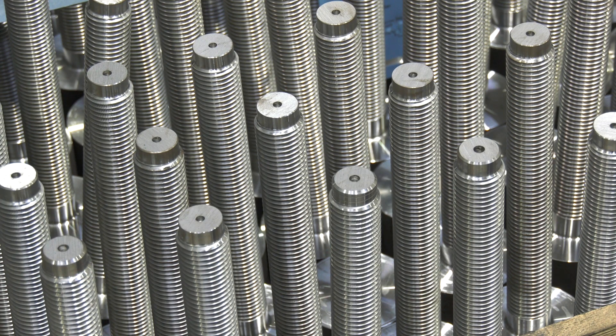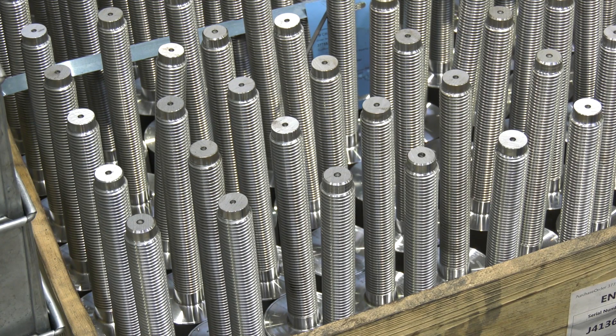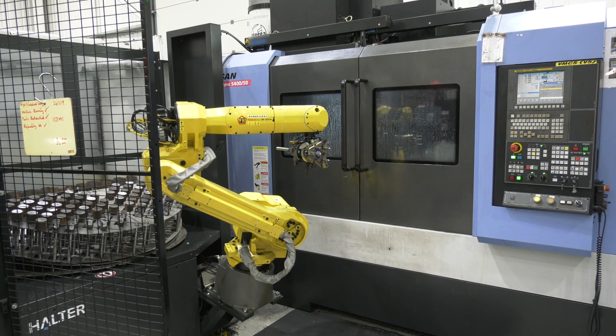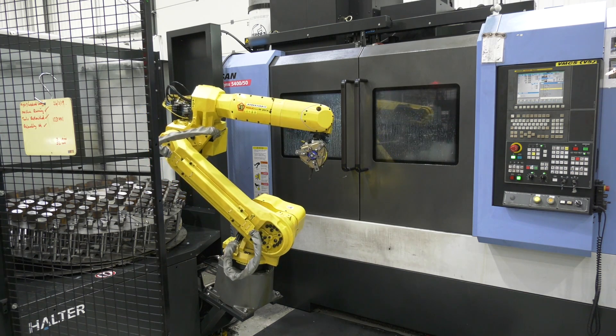Is that part of the beauty and the simplicity of the Halter CNC robots? Yes, it's really simple. We're picking it up by diameter, we're putting it into a chuck, and it is just really easy.